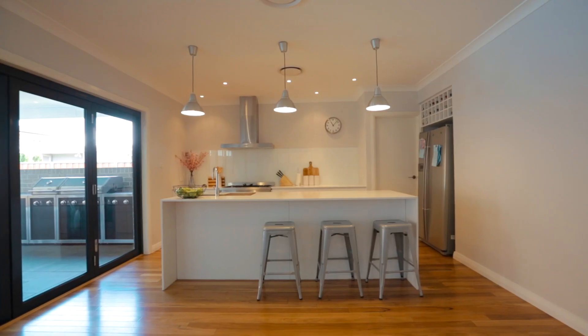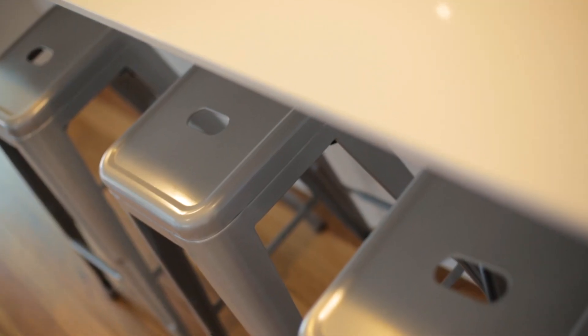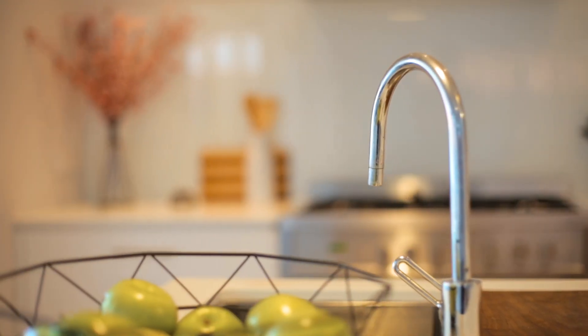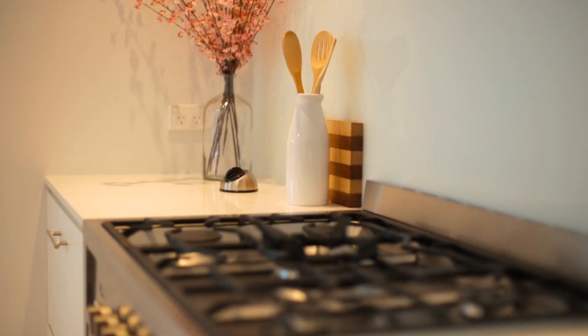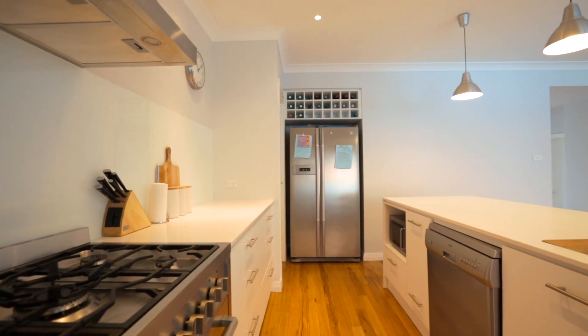The centrally located gourmet kitchen features crisp Caesarstone benchtops including a full-length breakfast bar, ample drawer and cupboard space, quality stainless steel appliances including a 900mm freestanding oven and cooktop, plus a large walk-in pantry.